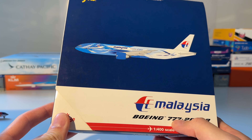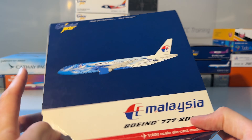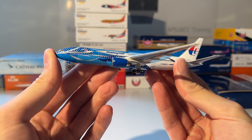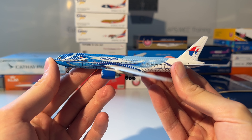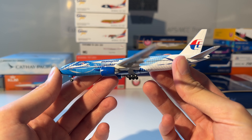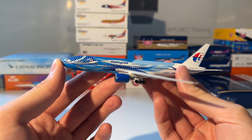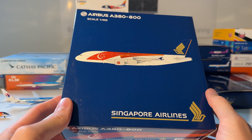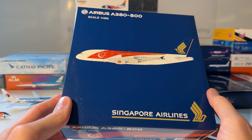The next model is this Malaysian Airlines Boeing 777-300ER from Gemini Jets in the Freedom of Space livery. Here you can see the model out of the box — absolutely beautiful model. Sadly this aircraft crashed when it was shot down over Ukraine in 2014. Very sad.